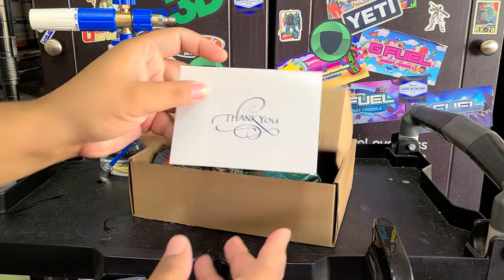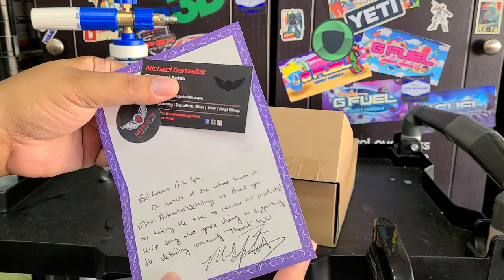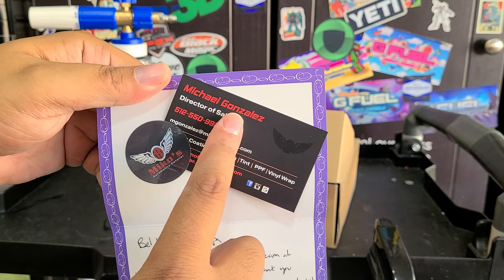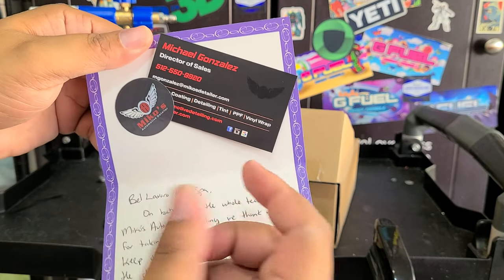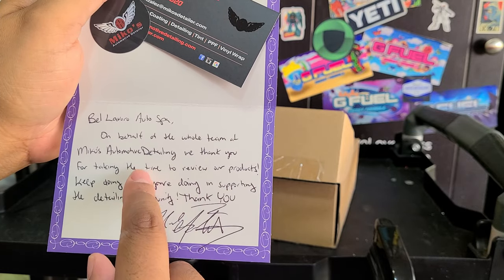I've got a thank you card here, which is pretty nice of them. It's got the information here — that's a phone number. If you need to get in touch with Mike, Miko's phone number is probably on the website. There's a thank you card on behalf of Miko's Automotive Detailing.